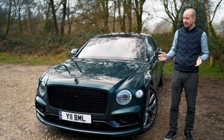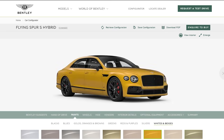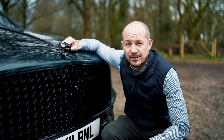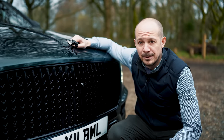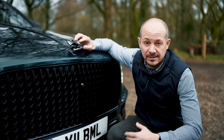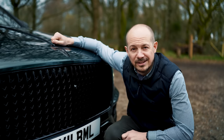You can pretty much make your Flying Spur look however you want, although some colour combinations are arguably a little more tasteful than others. These days you're not allowed fixed protruding metal on the nose of cars, but there's another reason this Flying B here isn't fixed in place — if someone tries to steal it, it will automatically retract into the bonnet and hide itself away.